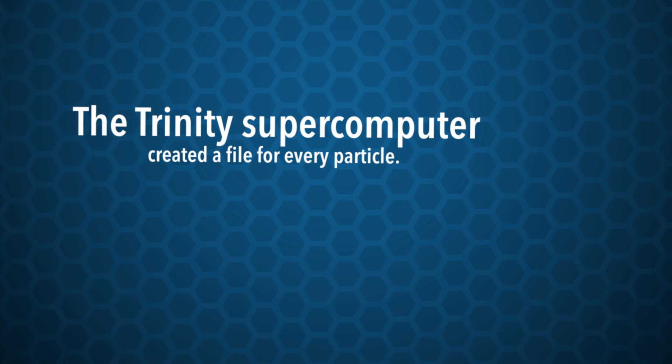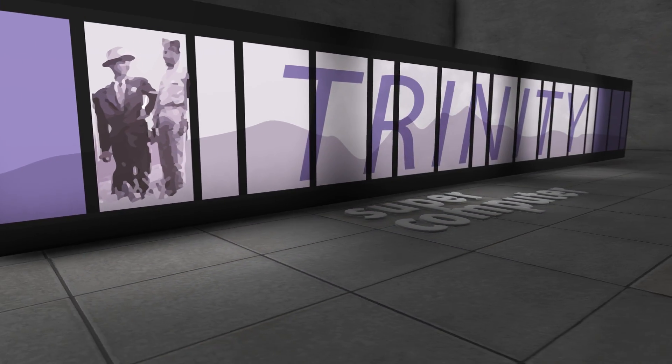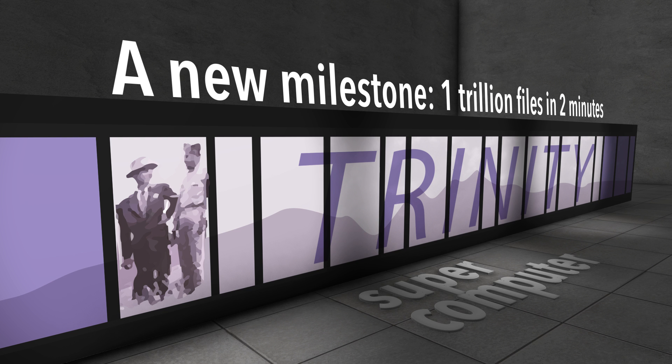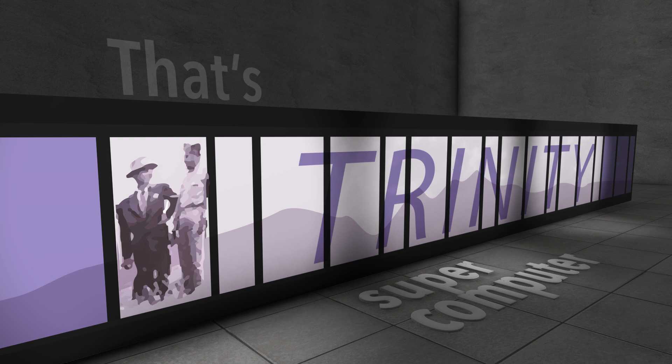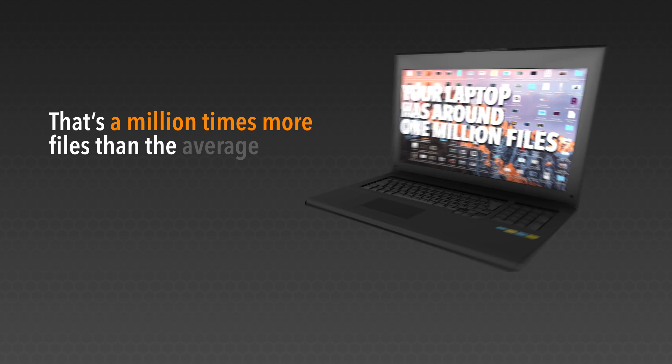but that was way too many files to keep track of and the simulation crashed. So Los Alamos supercomputing experts figured out a way to rapidly create 1 trillion files on Trinity. It took less than two minutes — a world record. That's a million times more files than you'd find on the average laptop.